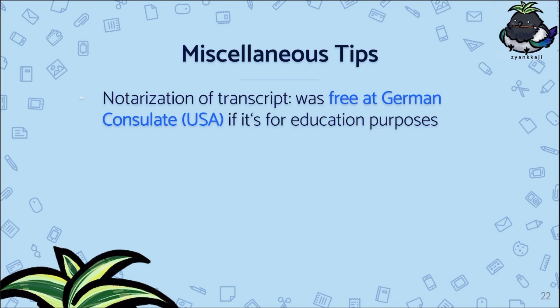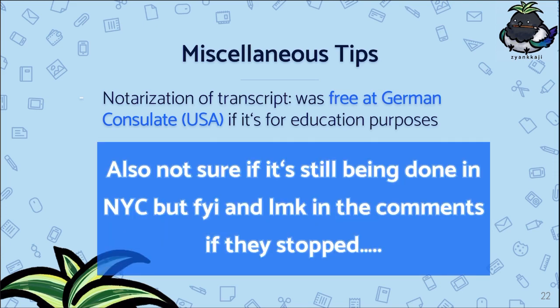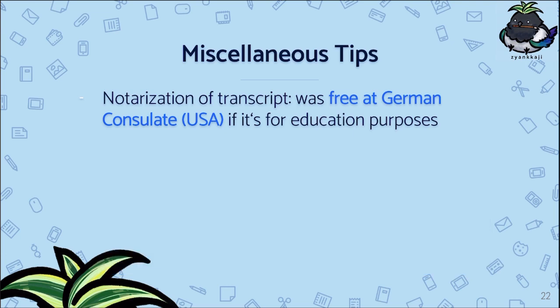The first tip is the notarization of transcripts. As applicants, we usually need a notarized transcript both for the VPD as well as the actual application. I got this done for free at the New York consulate, and I was told that if notarization of documents is for educational purposes, it is usually free. I'm not sure if this is a global policy for all German consulates, but it's definitely worth investigating before you start paying a local notary.